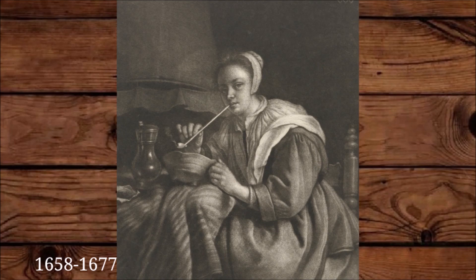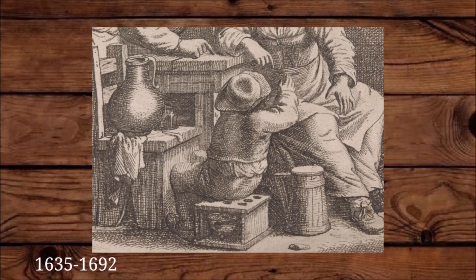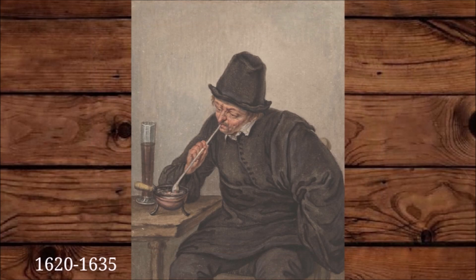You could also light your pipe with hot coals. On paintings we often see small balls. These balls could also be put into stoves — stoves being basically the 17th-century foot warmers. But these balls are often used as ashtrays or to store hot coals to light your pipes.